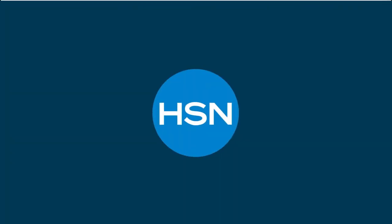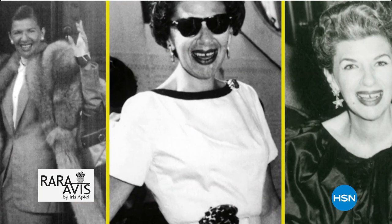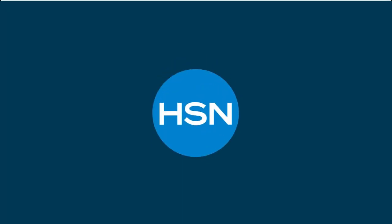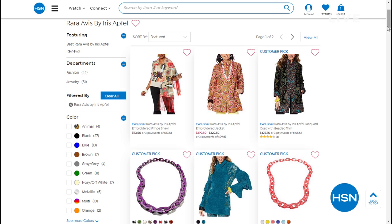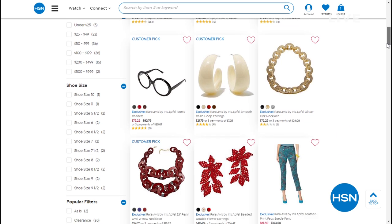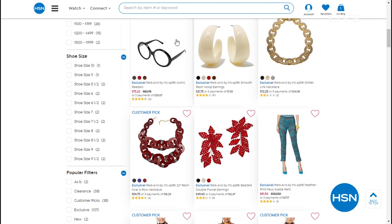Since we were talking about Rara Avis by Iris Apfel, I want to invite you to join her shows on Monday, February 17th. She's known as the rare bird of fashion, a long-time visionary and fashion icon. Her brand is an assortment of pieces inspired from her personal collection gathered over 75-plus years traveling around the world — clothing, accessories, and of course her iconic glasses. Don't miss out on seeing her on Monday, February 17th.